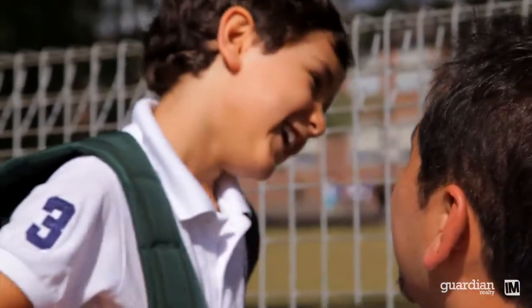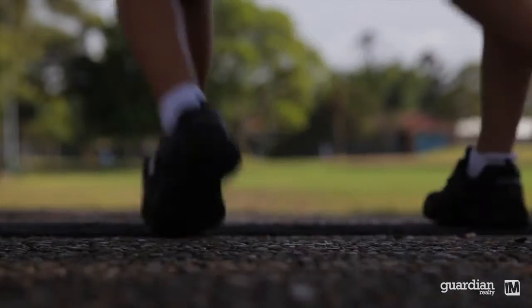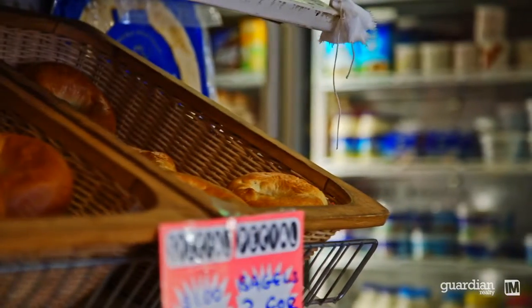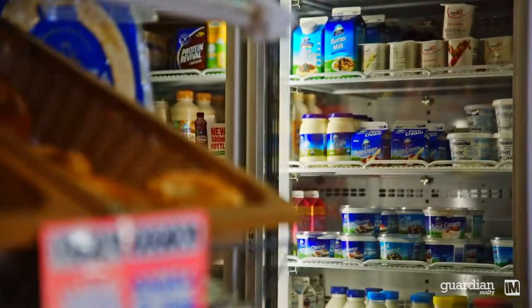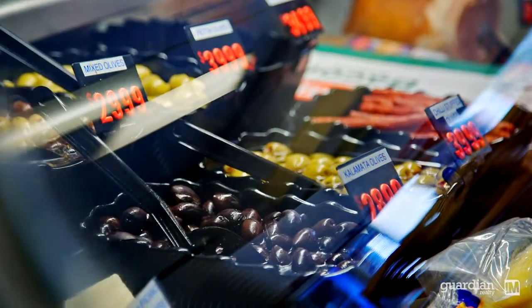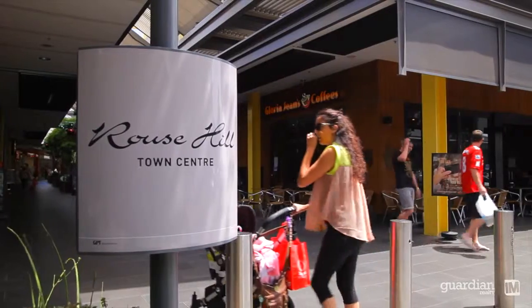We've got an abundance of schooling right nearby and those include Mary Immaculate, St John Paul Catholic College, Quakers Hill High and Wyndham College. For shopping facilities we've got local convenience stores just around the corner in Barley Drive. You can nip up the road to Schofield's for local convenience stores, and for all day shopping you'd head to the heart of Rouse Hill Town Centre which is just eight minutes away.